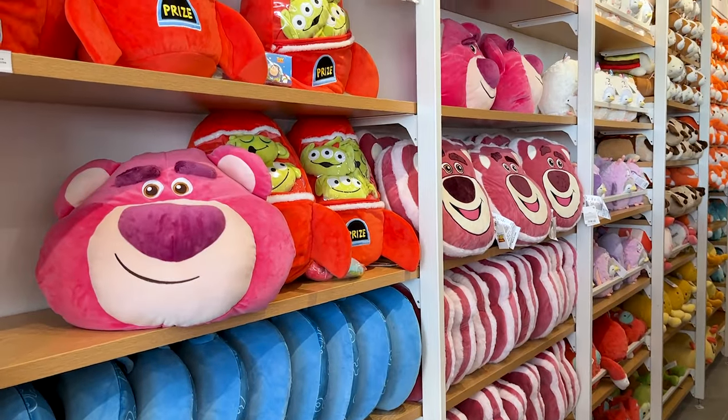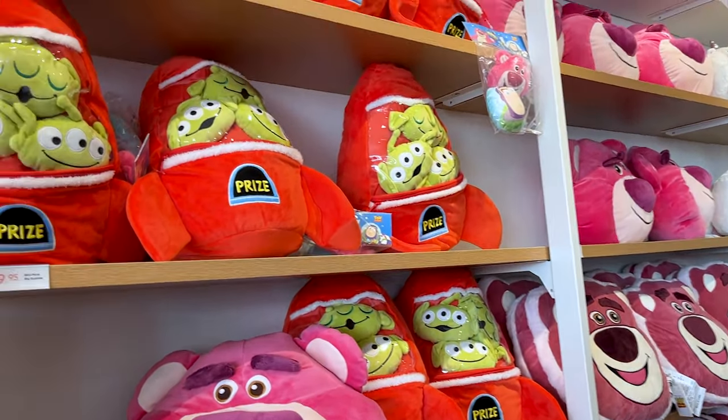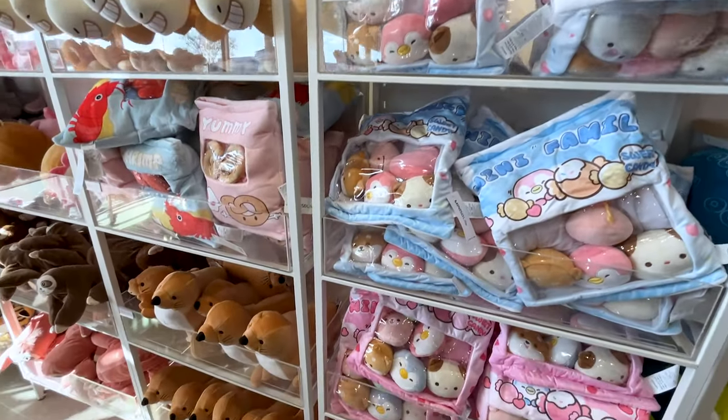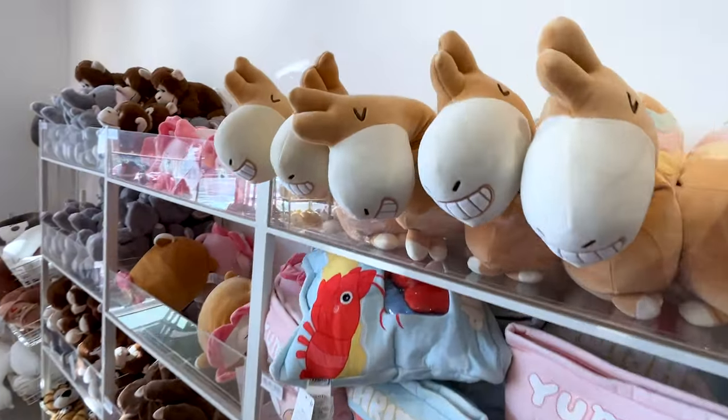This store is basically kawaii — they have everything from plushes, everyday life essentials, accessories, and home essentials. So much, so stay tuned.